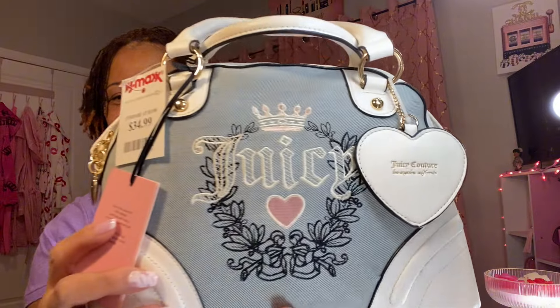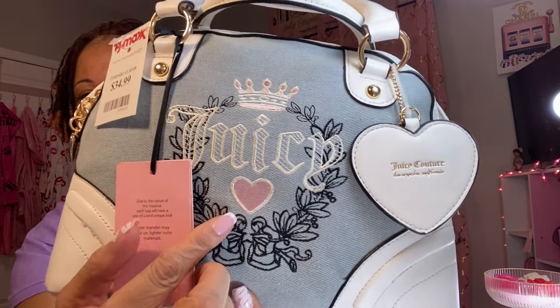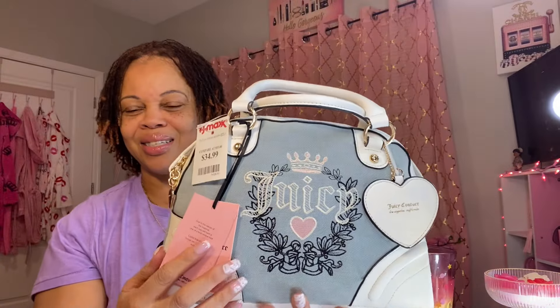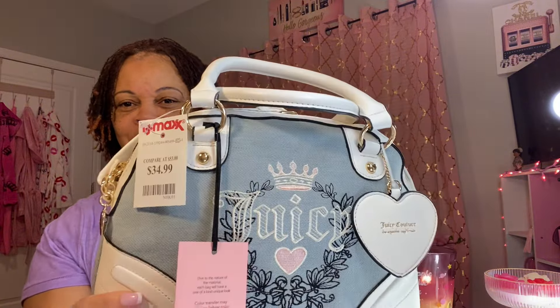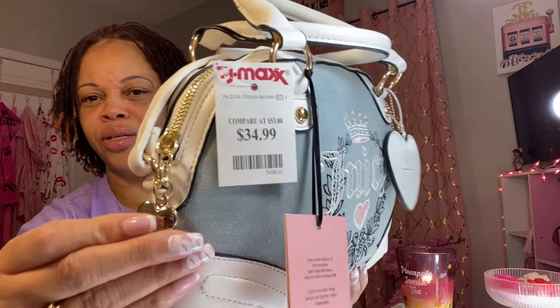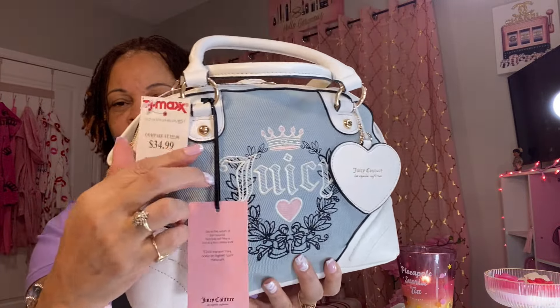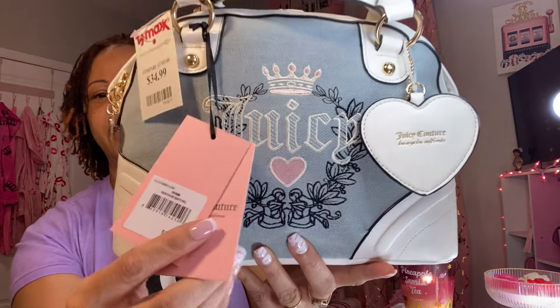I'm so excited to receive her. Look at her. She is so pretty. She has pink up in the crown, pink heart. Yes, this is such a pretty beauty couture bag. I don't mind that it's trimmed in white. It does have gold hardware. It has a heart zipper pull over here on this side. It was $34,992. The name of this bag is the Denim Heritage Satchel.